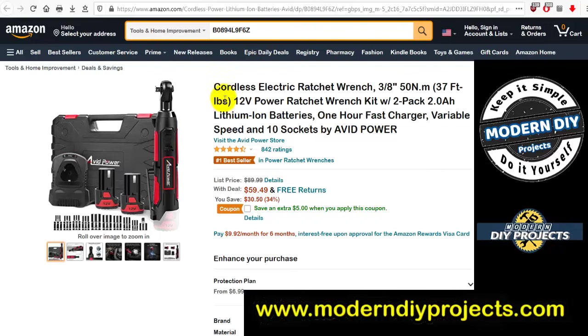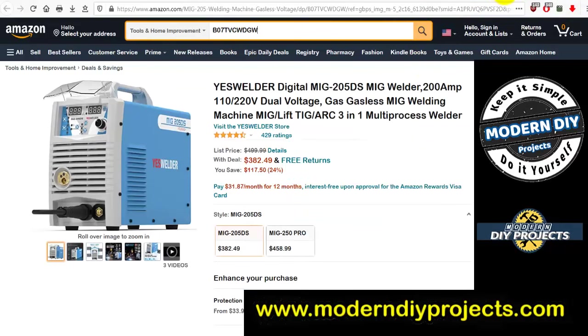Looking for a battery-operated cordless ratchet? Here's the Avid Power cordless electric ratchet wrench — 3/8-inch drive, 50 Newton meters (37 ft-lbs), 12-volt, with two 2 amp-hour lithium-ion batteries and 10 sockets. Was $89.99, now $59.99 — 30 bucks off. Plus there's a $5 coupon on the page, so even cheaper than that.